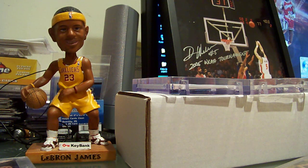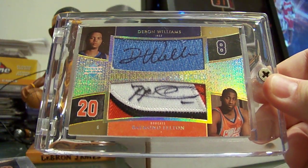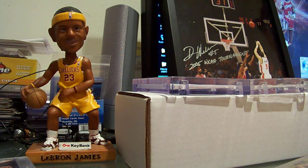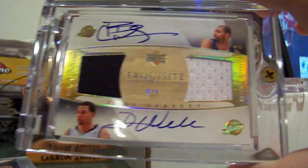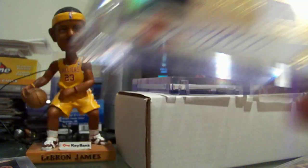Next, a Raymond Felton Daron Williams scripted swatch number to 5, rookie year — very rare card. This one is really rare too, with Carlos Boozer number to 5, 5 of 5, which is rookie, numbered 5 of 5.